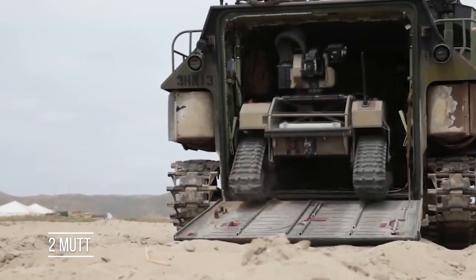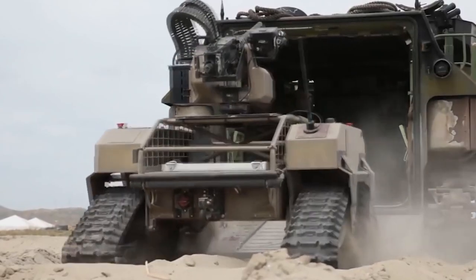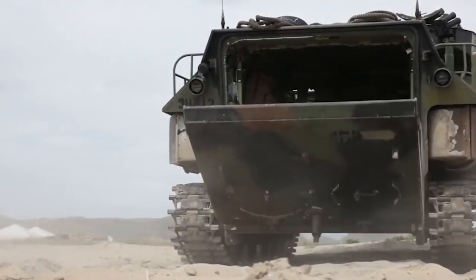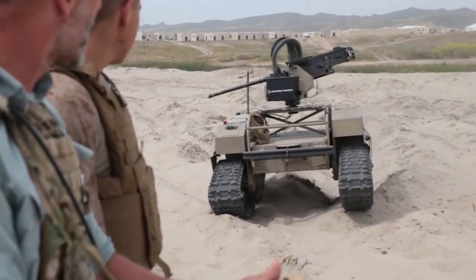The Multi-Utility Tactical Transport (MUT) has been developed by General Dynamics Land Systems. It is a UGV that follows soldiers, carrying their gear on their route.